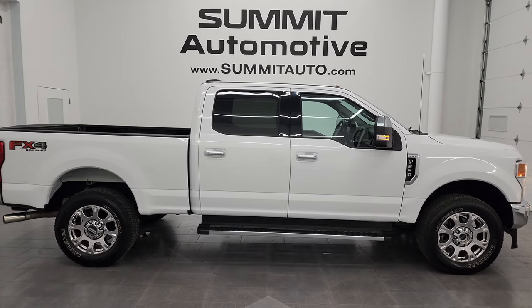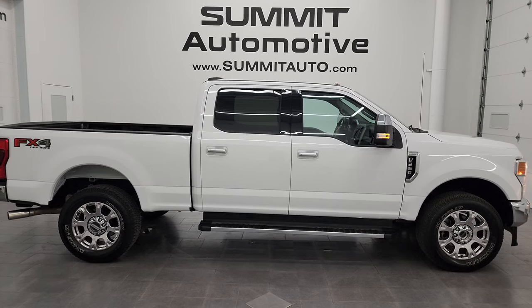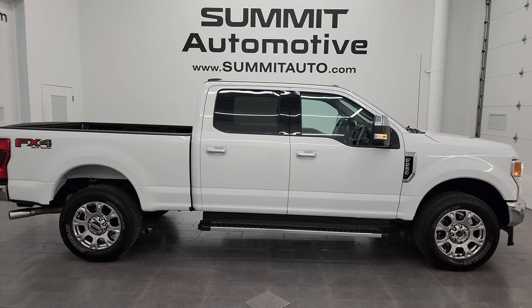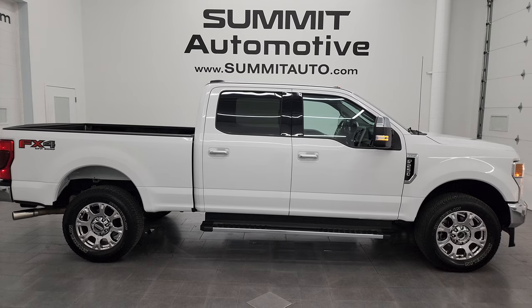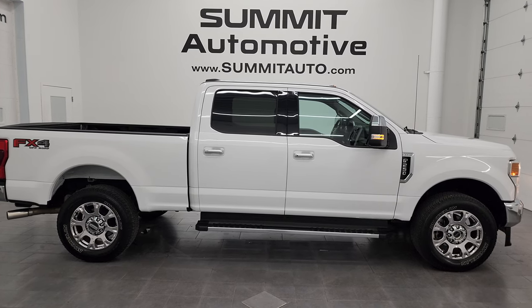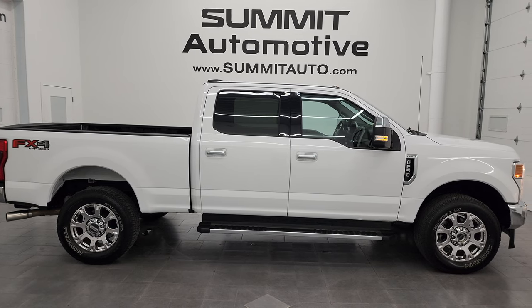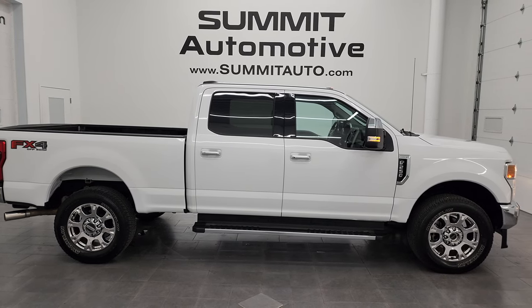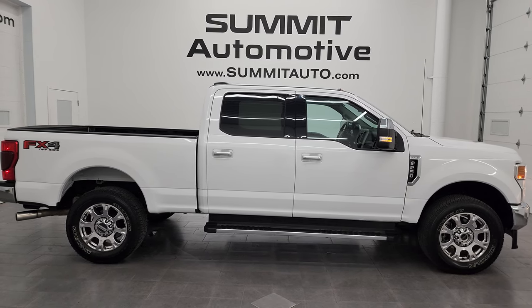In a second you will see a link to subscribe to my YouTube channel in the upper left, a link to more F-250 videos I've done in the upper right, a link to this vehicle on our website in the lower left, and a link to one of our latest YouTube videos in the lower right. Click those and check us out. We're super excited to help you with this ultra clean 2021 Ford F-250 Crew Cab Short Box Lariat FX4 in Oxford white clear coat. Thanks again for checking out the video — remember to like, subscribe, and share on the YouTube channel. I really appreciate it. Thanks again.